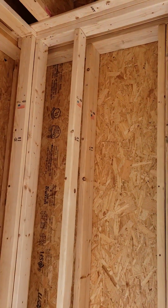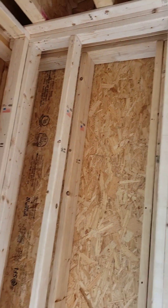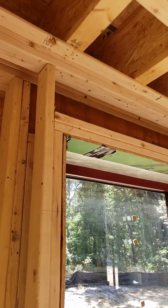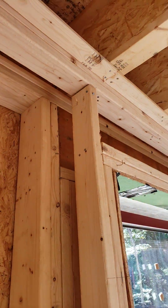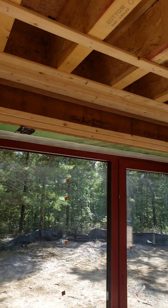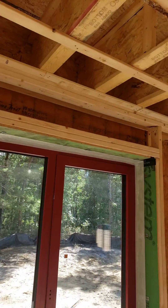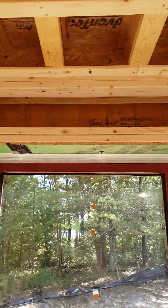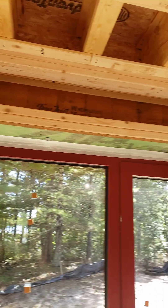We talked about the double wall assembly. The beauty of that is when we have headers that occupy the full exterior wall, it still leaves you six and a half inches of insulation — you can see there — so we're still getting really good insulation value across the header.